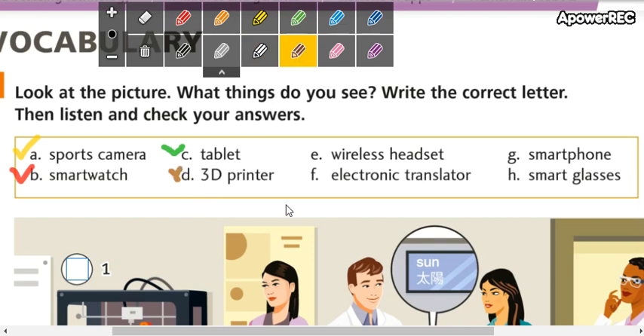Letter D: 3D printer. 3D printer es impresora 3D.